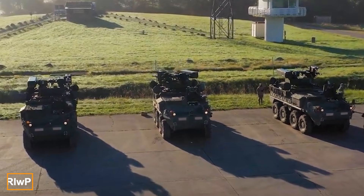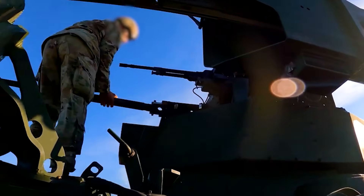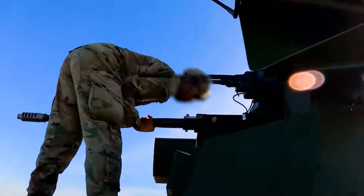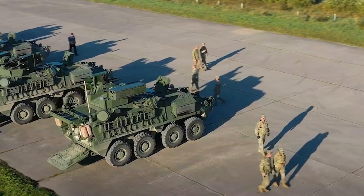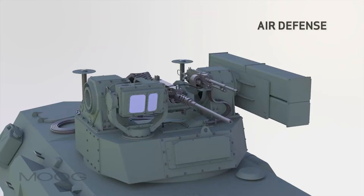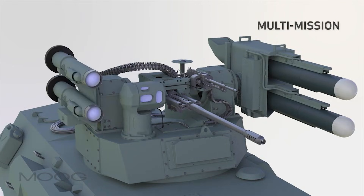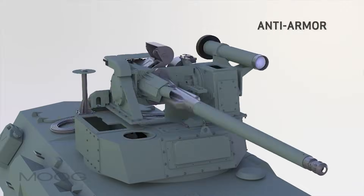If one word could describe the RLWP combat station, it would be versatility. Its modular design lets the military customize its equipment based on specific missions or needs. The RWP accommodates 7.62 mm machine guns, 30 mm cannons and various missile launchers, including Javelin and Hellfire.